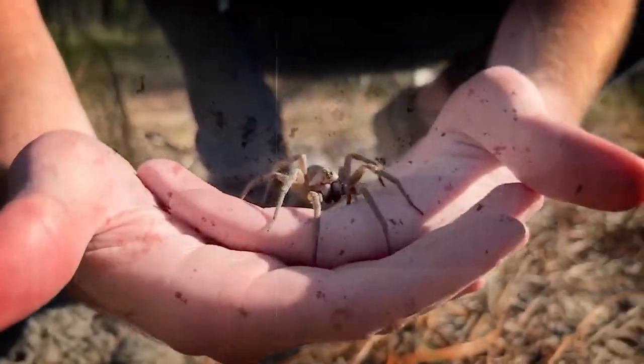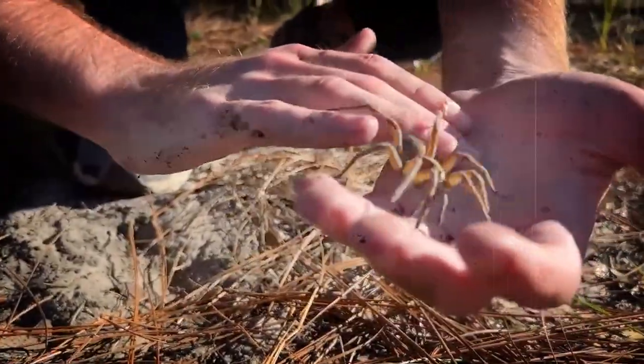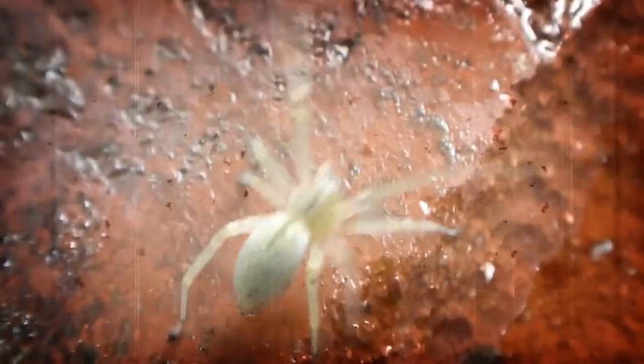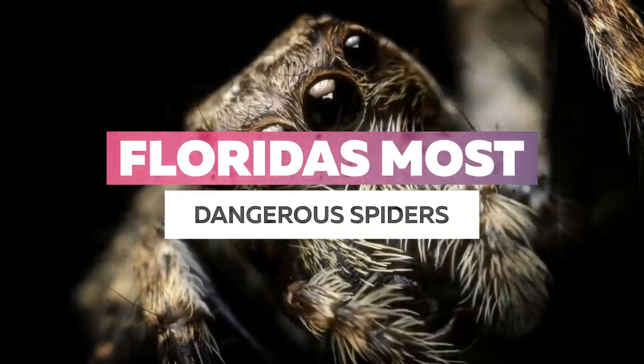If possible, it is beneficial to try to capture the spider that has bitten you so they can determine the correct treatment. Also, since spiders are predators, please know that every single species you come across can bite, and you may have a slight allergic reaction to many of them which are not on this list. Today, I'm going to show you Florida's most dangerous spiders.